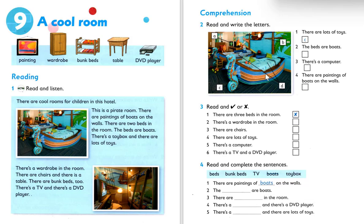Number two is letter D — those are the boats. Number three: there's a computer — which picture is the computer? Letter B. Now we have only two answers left: A and B. Letter A is the picture about paintings, so the answer to number four — there are paintings of boats on the wall — is letter A. The last answer is letter B.